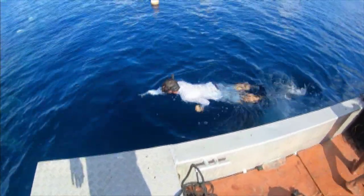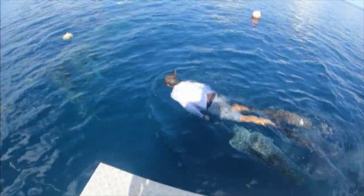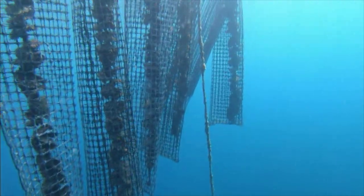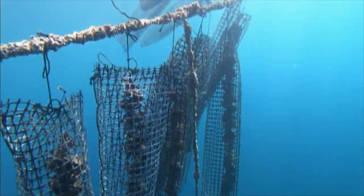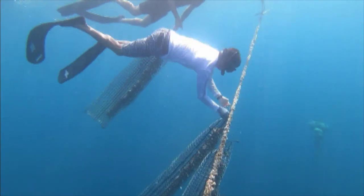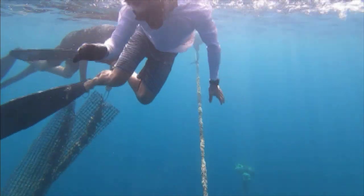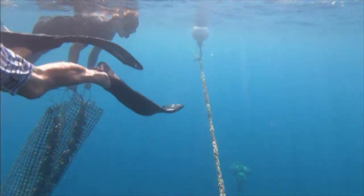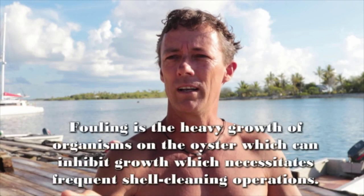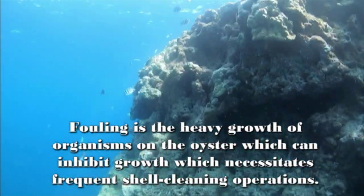That's different from the industrial farms that will do it with power hoses. The problem with power hoses is that it throws all the fouling back into the water, and then there can be big explosions of different kinds of critters like anemones and different sponges that take over the lagoon ecosystems. Basically there's a fish species that corresponds to every kind of fouling.